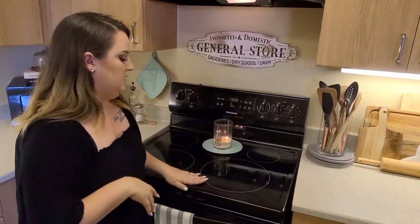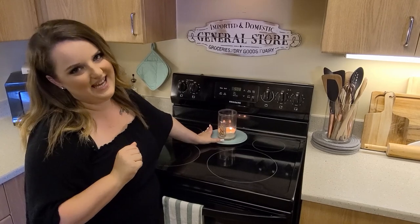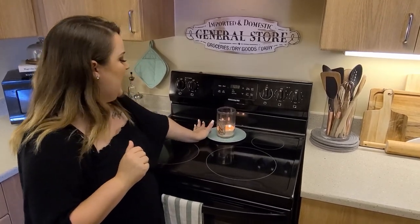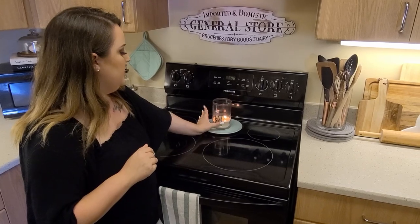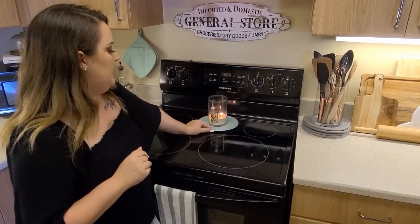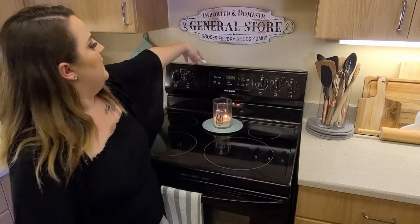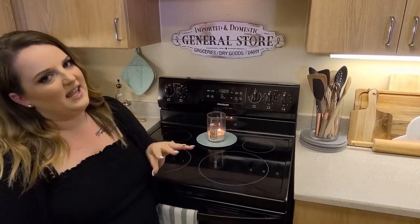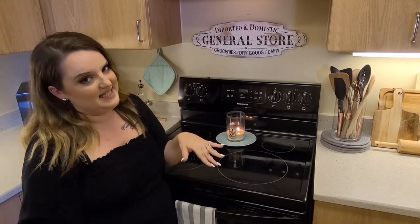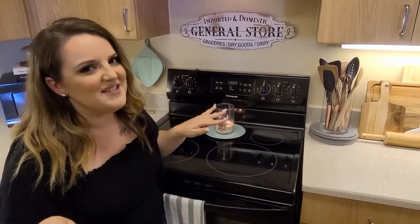On the stove, I hate flat cooktop stoves, but what is nice about them is you can put a cute little candle on them. I have this plate I picked up from Daiso and I constantly have a candle in here burning — right now I'm using a Yankee candle. Above the stove I have a sign I picked up from our exchange. I love that sign because it says 'imported and domestic,' and we're from the US but we live in South Korea. I know, so cheesy, but it's cute.